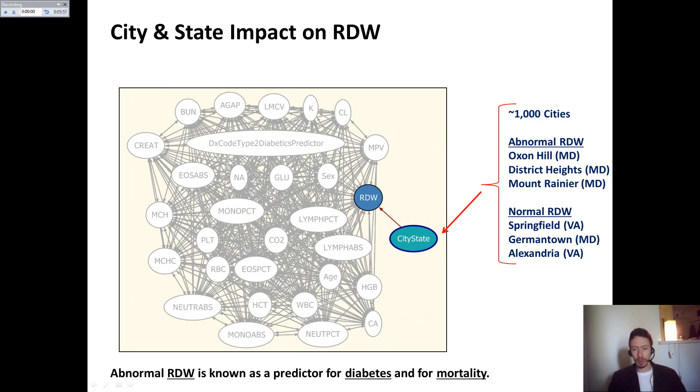Within the context of a city, I was also able to identify that the combination of city and state is an influential predictor for the rate distribution width (RDW), which was also found as a predictor for diabetics and for mortality, and I was able to identify cities that are more involved in RDW.